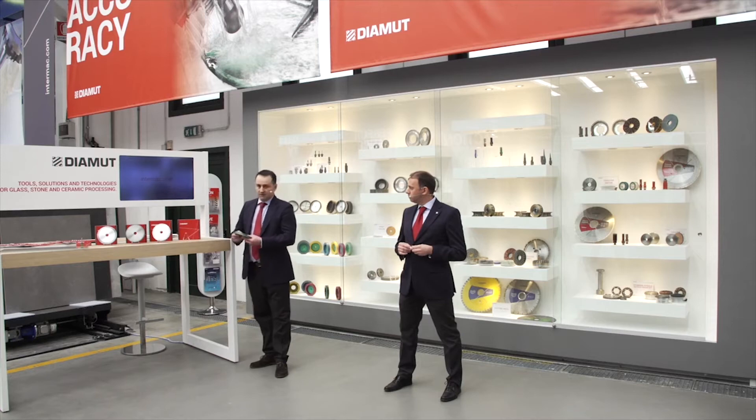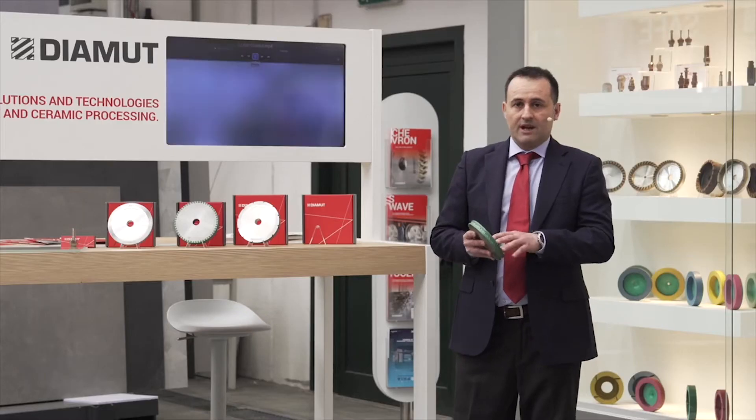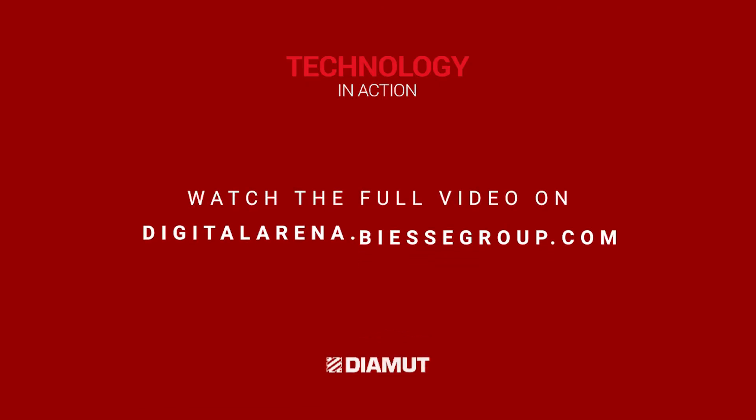These grinding wheels are used in a couple of classes. In this case, this is a rough shaping segment. It's a two-millimeter class. This is a six-millimeter, a two-millimeter — the superior performance levels are due to a variety of factors.